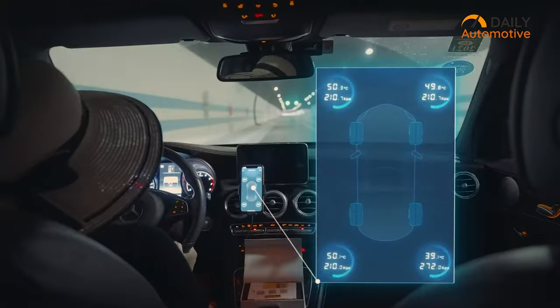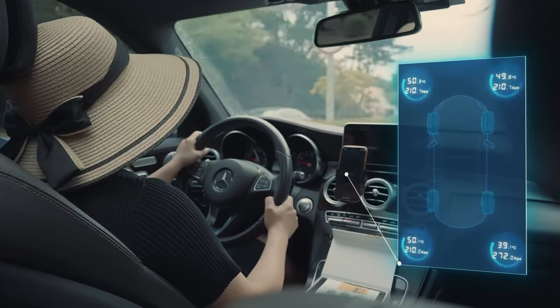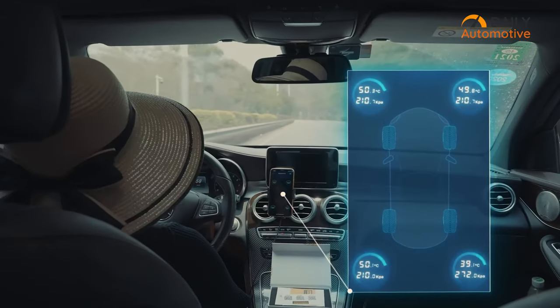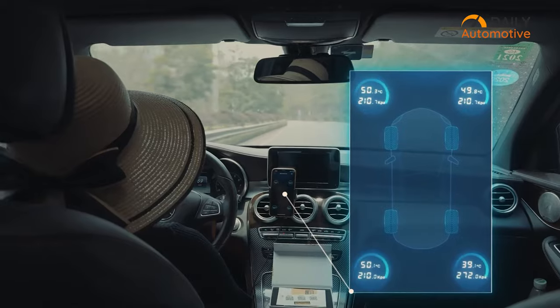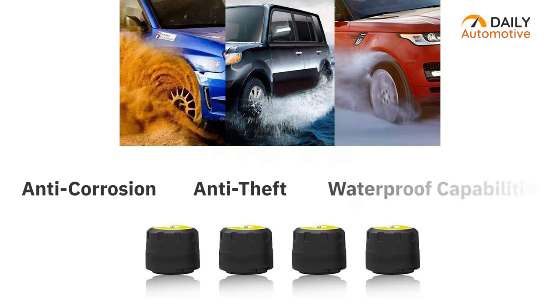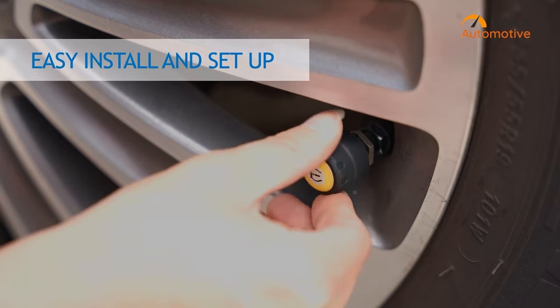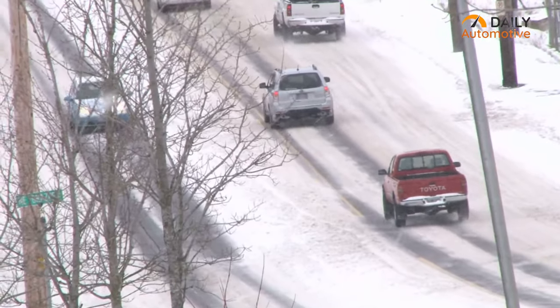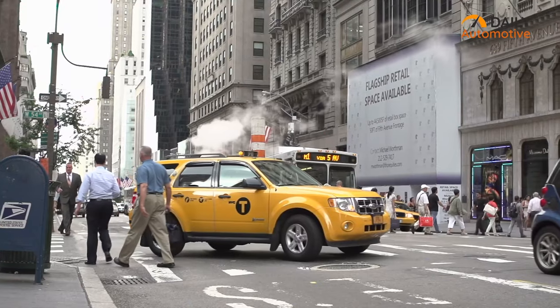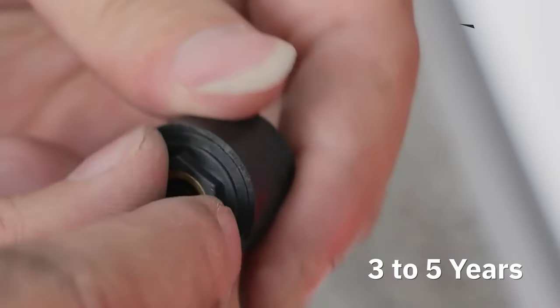In addition, you can access all the data on your smartphone, thus monitoring your tire pressure and temperature dynamically without an additional display mounted on the dashboard. The four sensors are packed with anti-corrosion, anti-theft, and waterproof capabilities, providing high sensitivity and precise tire reading while driving through severe weather conditions or thief-prone areas. This sensor also has a long battery life of around three to five years, removing your day-to-day charging stress.